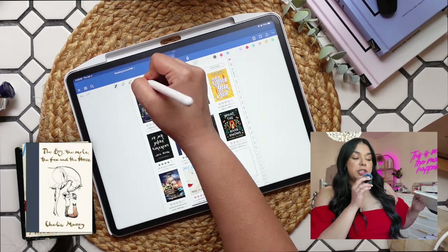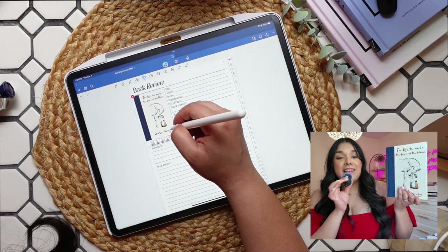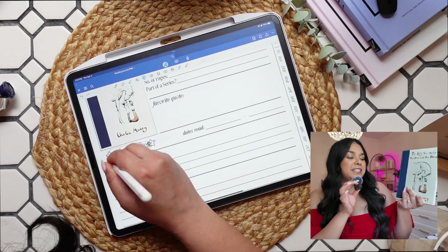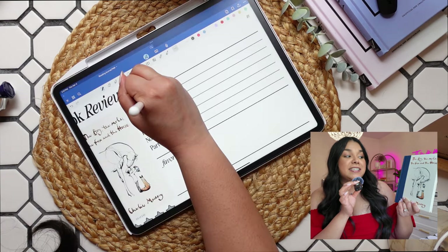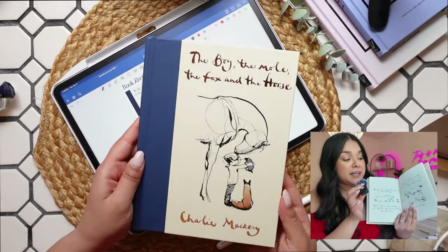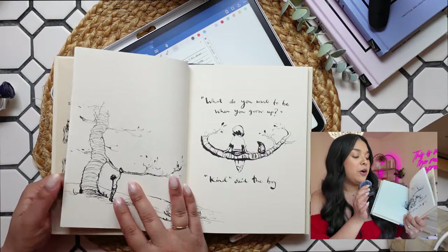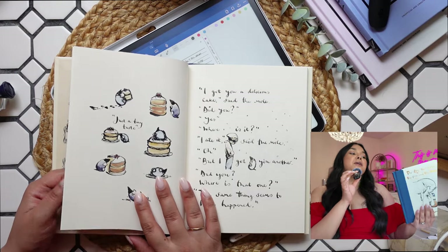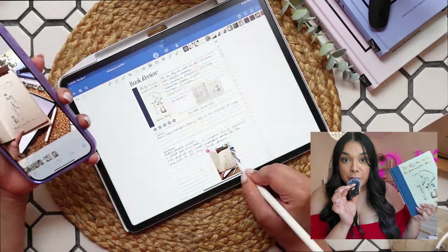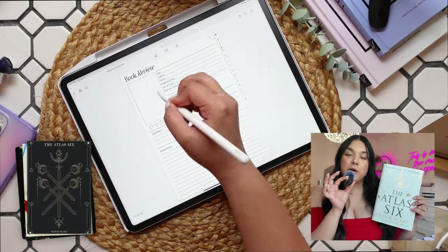The next book I read — I wasn't sure if I should count it — is The Boy, The Mole, The Fox and the Horse. This is a tiny little children's book that I found at Target. I was leafing through it and as soon as I started I knew I needed to read it and that it would always be on my shelves. It's a gorgeously illustrated and written little children's book that I think would translate to really any age group, and it's just a collection of life lessons that everybody should know. I thought it was absolutely beautiful and I would recommend it to anyone.